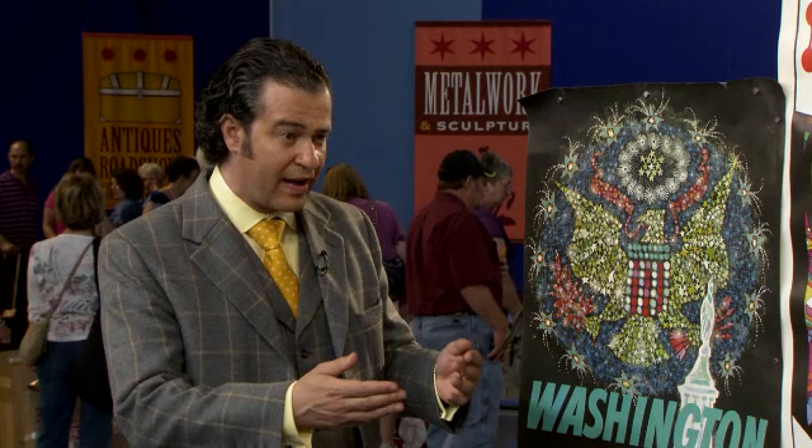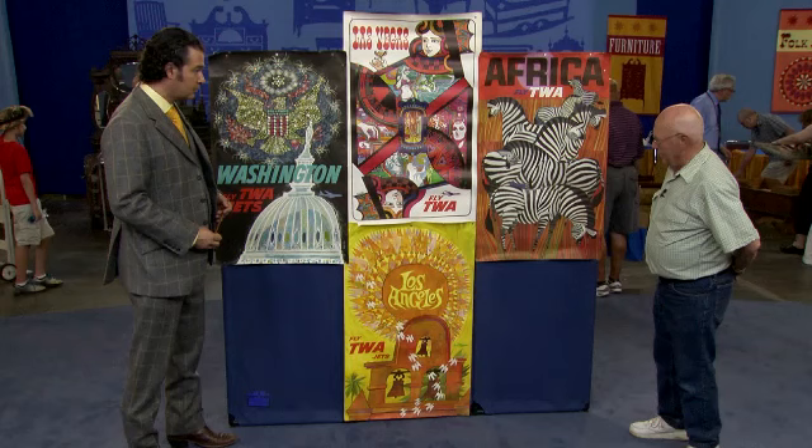I just didn't place the value on them that I should have at that time, because we all thought there'd always be a TWA, and a Montgomery Wards, and a Woolworths, didn't we. What do you know about these images aside from the fact that you got them from family?